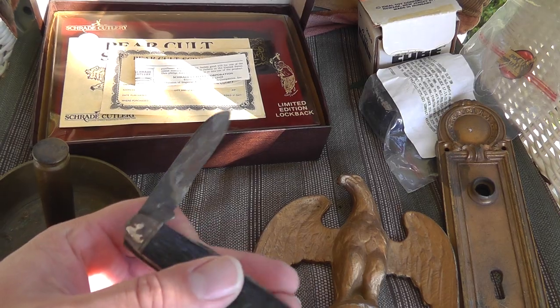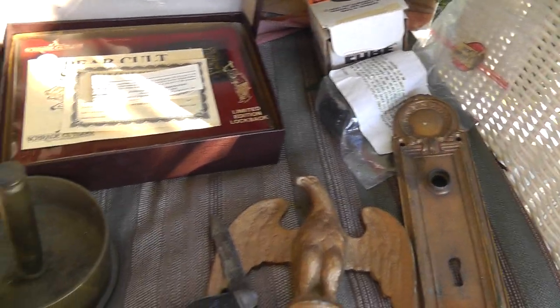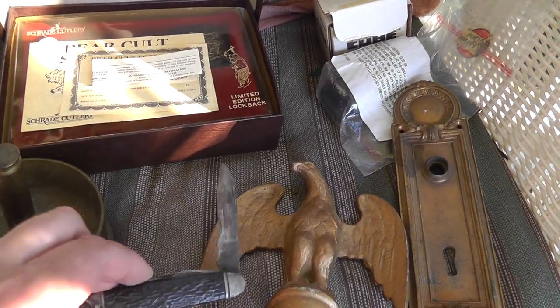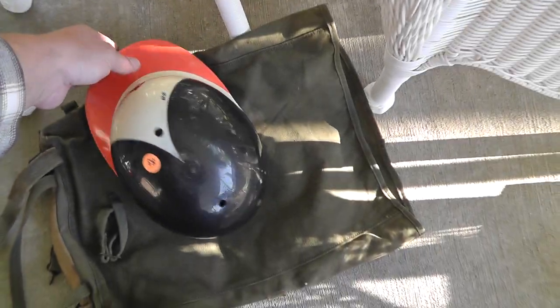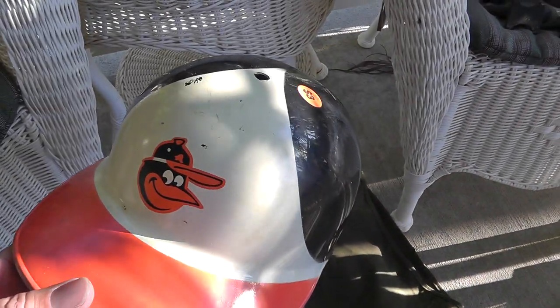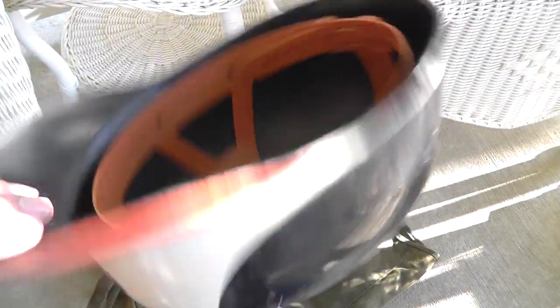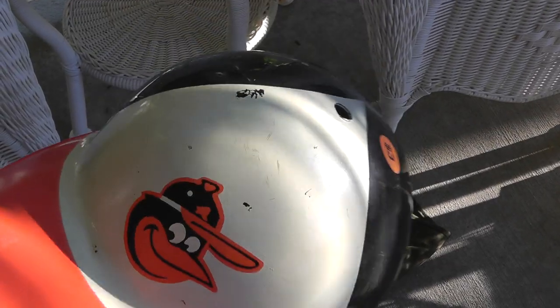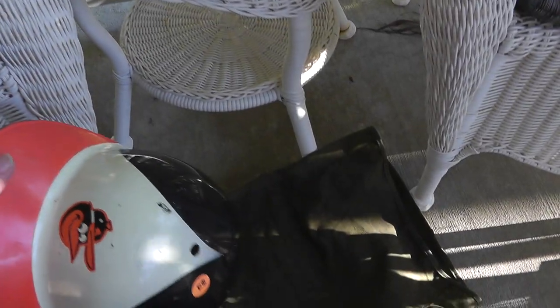A Camillus pocket knife — nothing great, got that for $5, but it's probably about a $25 knife. Also some Orioles stuff, which has been selling really, really well for me since they're doing really good. One of these souvenir hats — $3. Not sure what I'll get for it, but everything Orioles has been selling for me.